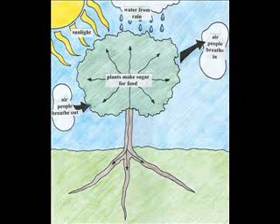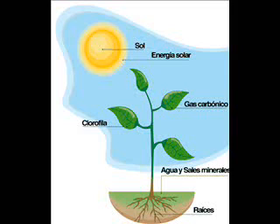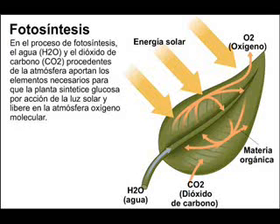Then plants release oxygen into the air, and humans breathe that oxygen. The sun and the moon play important roles in plants growing and in photosynthesis.